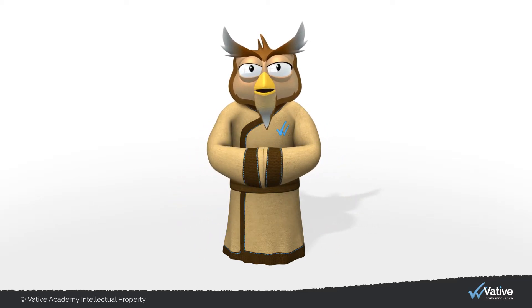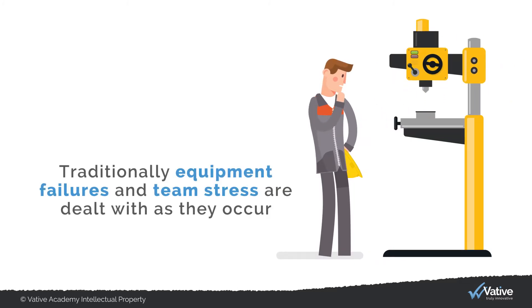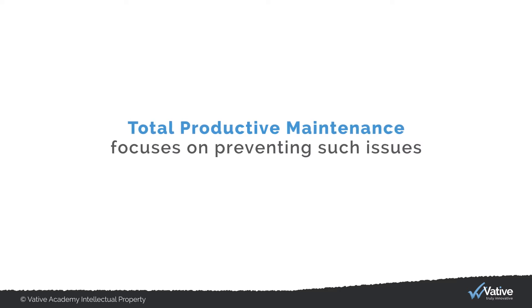Let's now discover how this may apply to your situation. Traditionally, equipment failures and team stress are dealt with as they occur rather than being avoided. Total Productive Maintenance, on the other hand, focuses on preventing such issues.